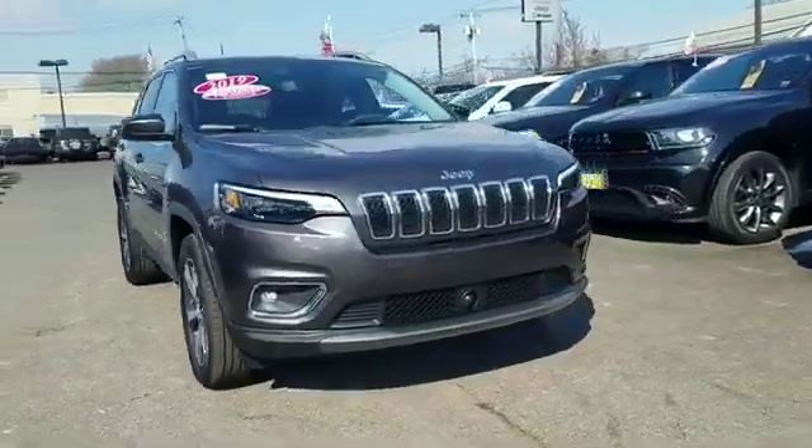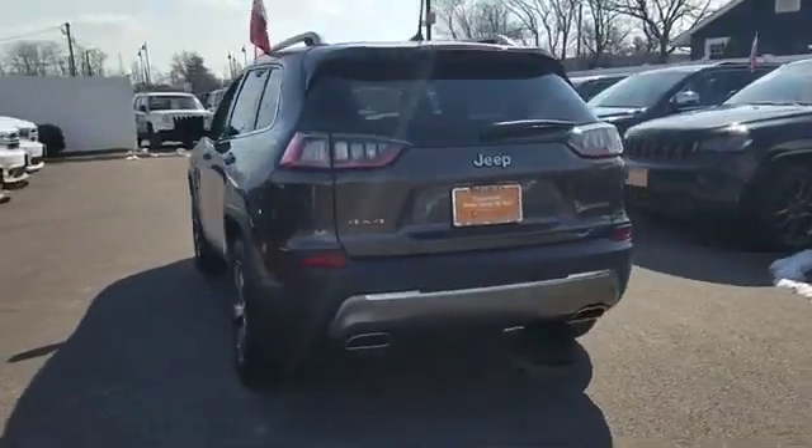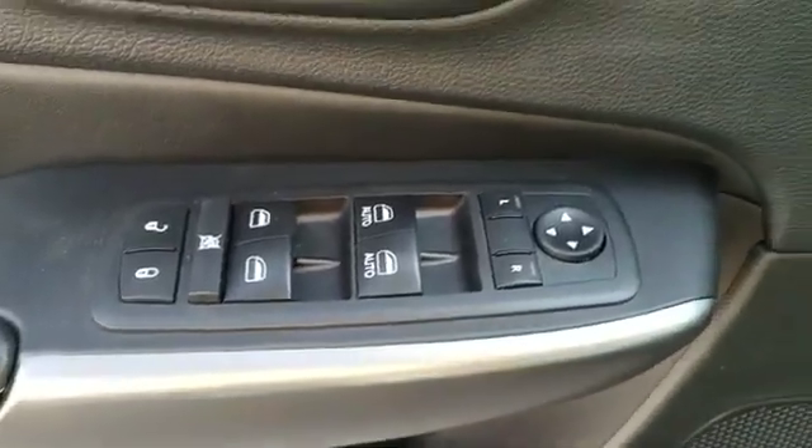2019 Jeep Cherokee with less than 11,000 miles on the odometer. This SUV offers space as well as power and performance. It's equipped with many extra conveniences right at your fingertips, including side view mirrors with turn signals, satellite radio, and a premium sound system.